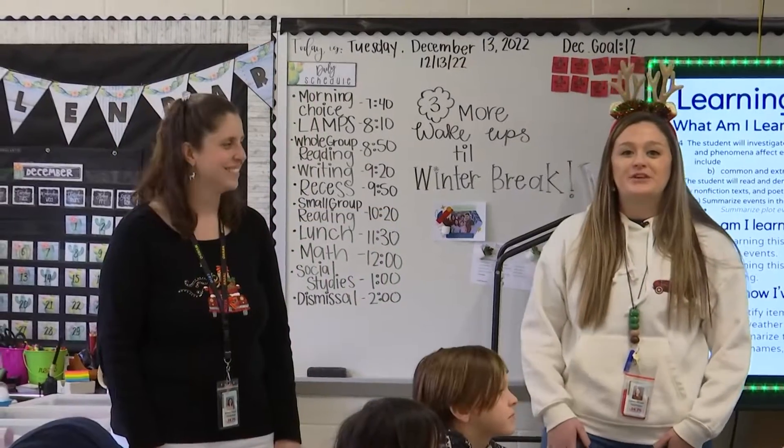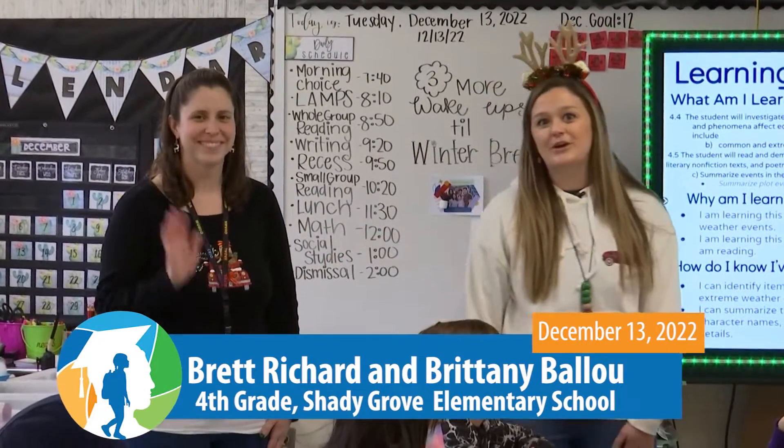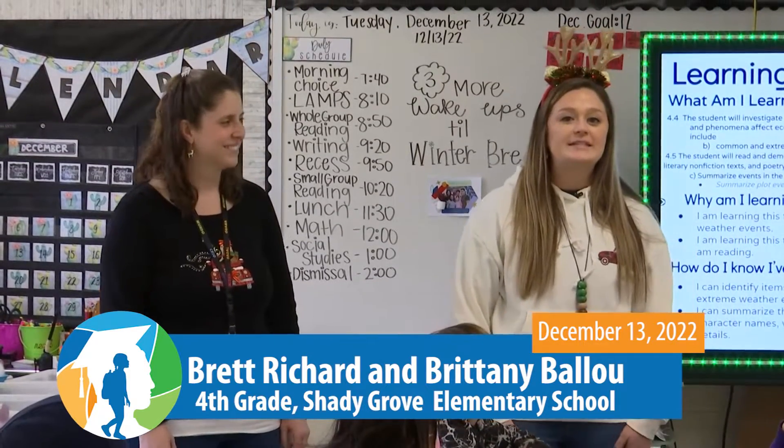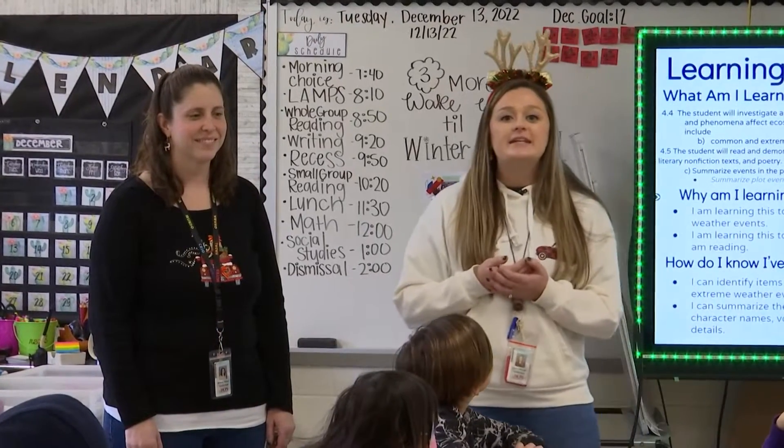I am Miss Richard, I'm a fourth grade teacher here at Shady Grove Elementary. This is our innovative learning coach, Mrs. Ballou, and today we're going to be doing a Cinderella STEM activity that goes along with some of our literacy and science standards.